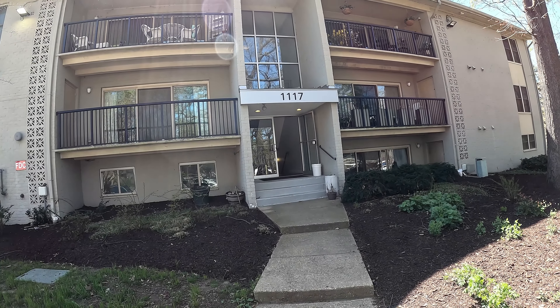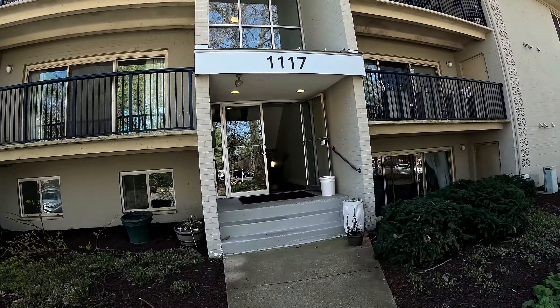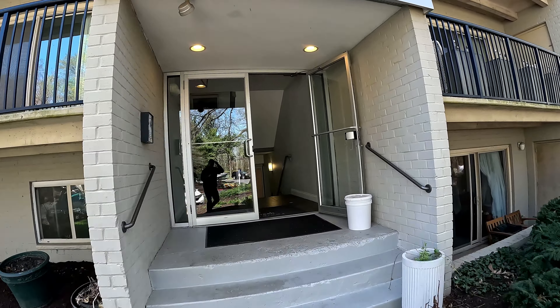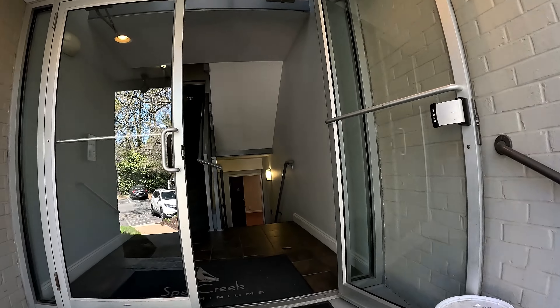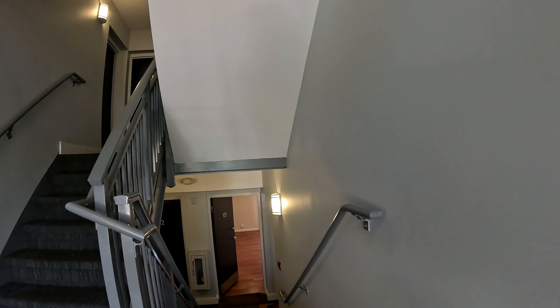Welcome! We're here at 1117 Primrose Court, a fantastic single-level condo with three bedrooms and two baths here in the water-privileged community of Spock Creek in Annapolis.